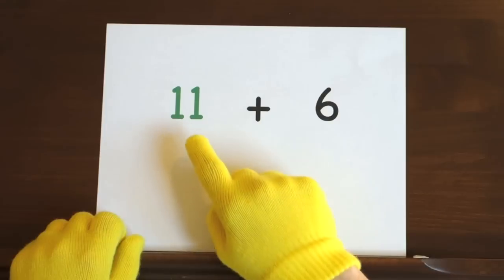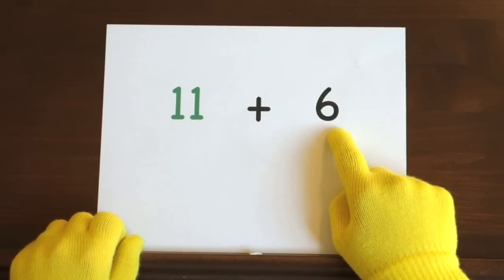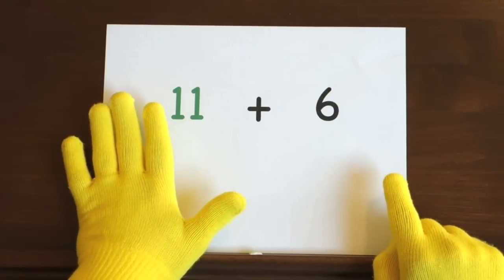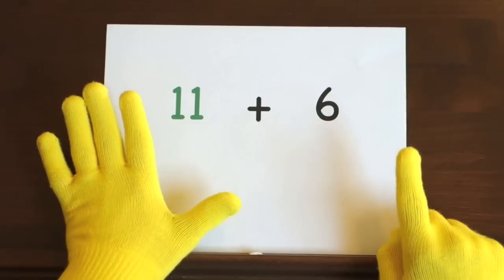The last problem is 11 plus 6. We'll start at 11 and count up 6 more, so hold up 6. Ready, and 11, 12, 13, 14, 15, 16, 17.